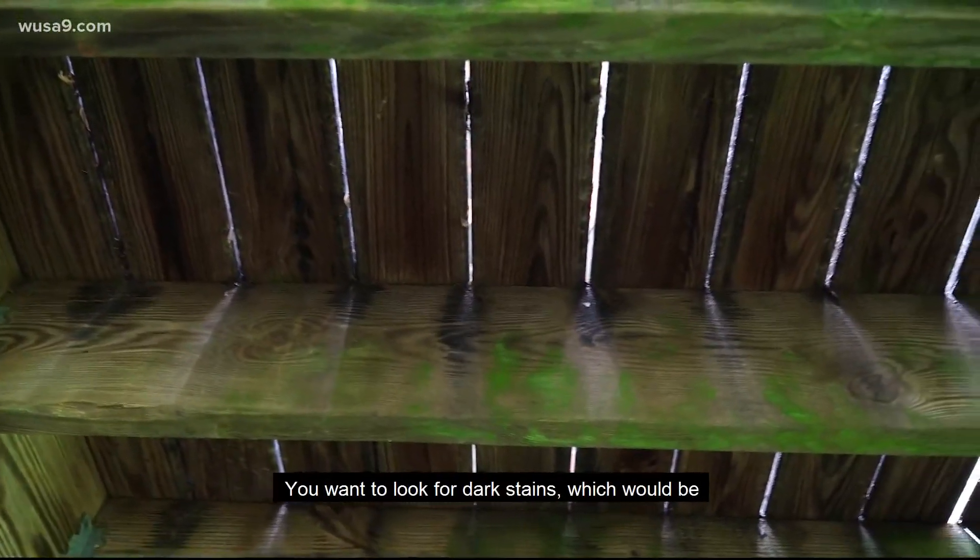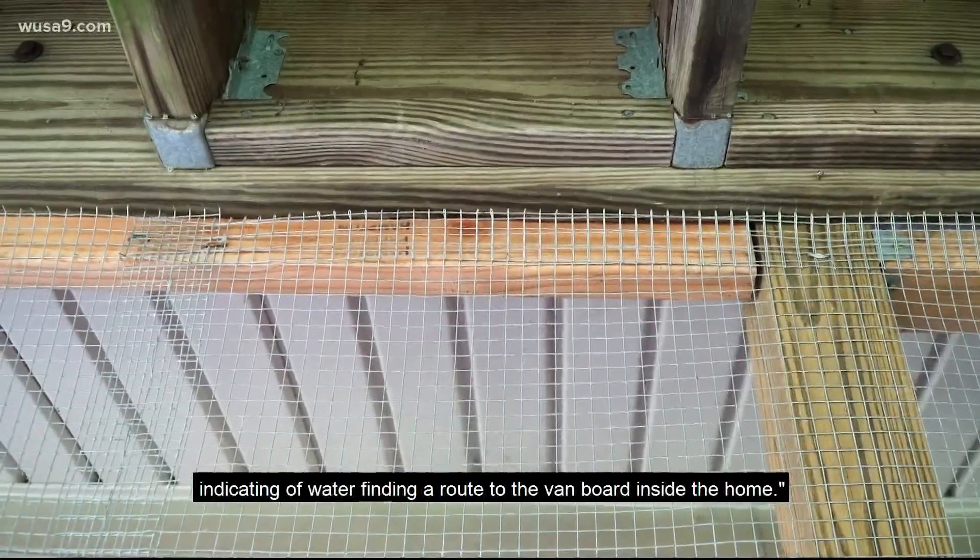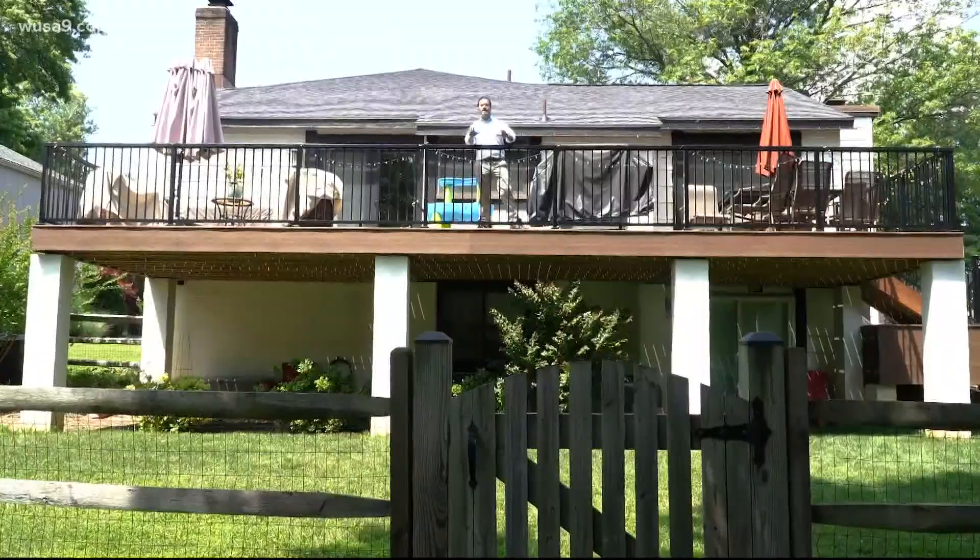So we asked those inspectors what people need to look for on their own decks. You want to look for dark stains, which would be indicative of water finding a route to that band board inside the home.